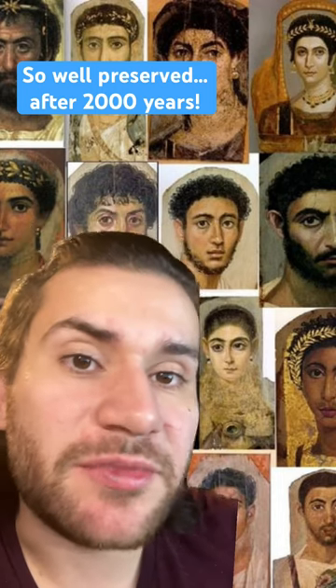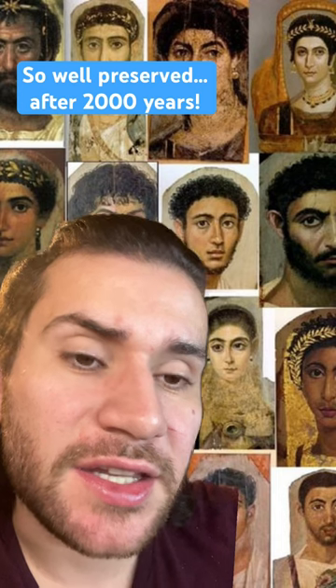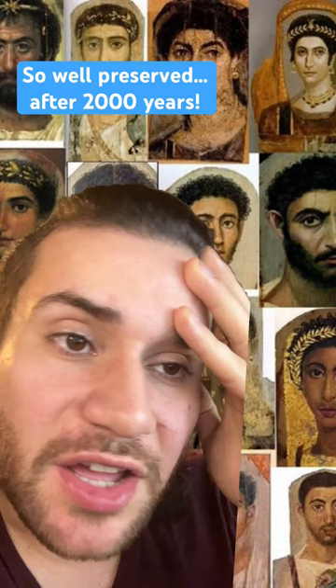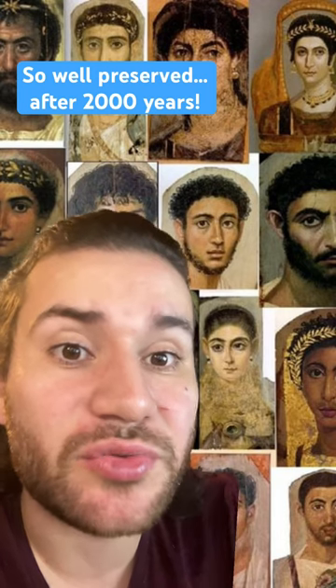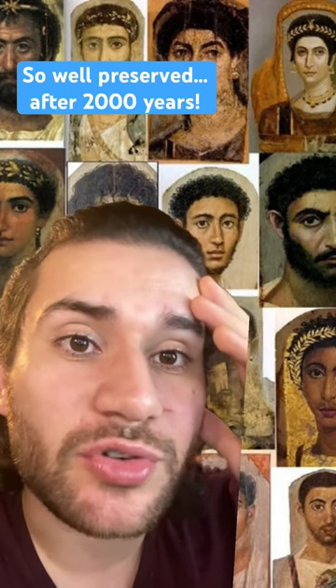The thing that gets me, aside from the fact that they look so lifelike compared to other art of the era, is that it just reminds us that the people of the past were just like us. They weren't these otherworldly people that only existed as sculptures or drawings on pottery. They were us. And this art really humanizes them — that's why I love these portraits more than anything else from the Roman era.